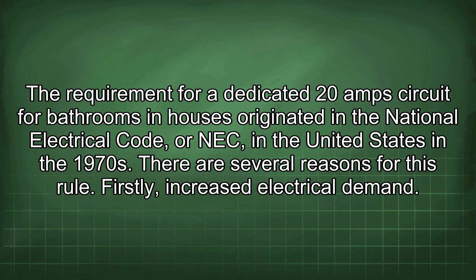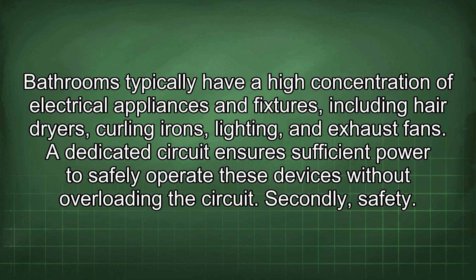There are several reasons for this rule. Firstly, increased electrical demand. Bathrooms typically have a high concentration of electrical appliances and fixtures, including hairdryers, curling irons, lighting, and exhaust fans. A dedicated circuit ensures sufficient power to safely operate these devices without overloading the circuit.